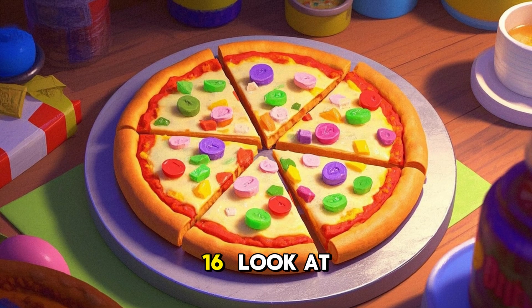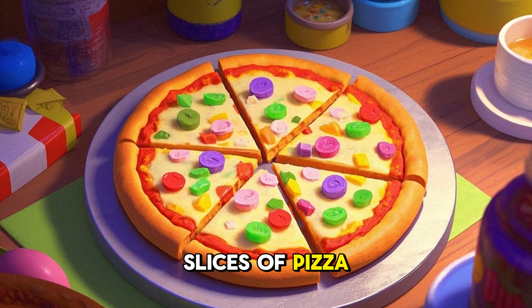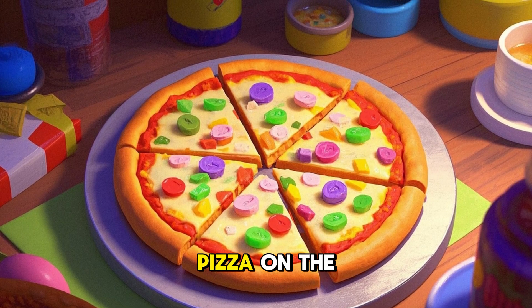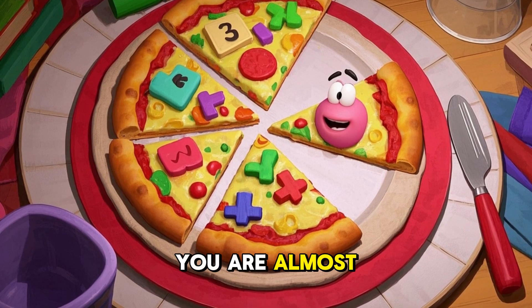16. Look at 16 slices of pizza. There are 16 slices of pizza. 16 slices of pizza on the plate. Do you see the slices of pizza? Can you say 16? You are almost there.